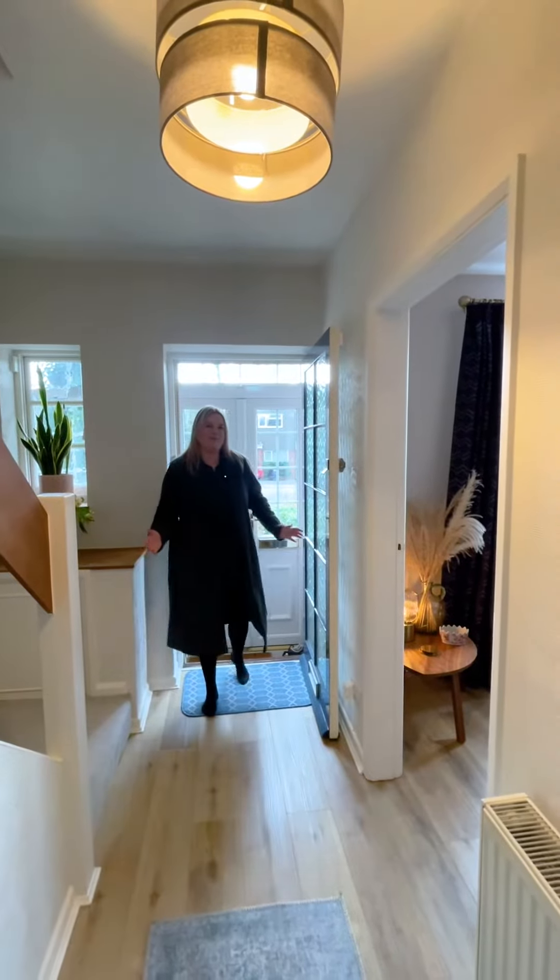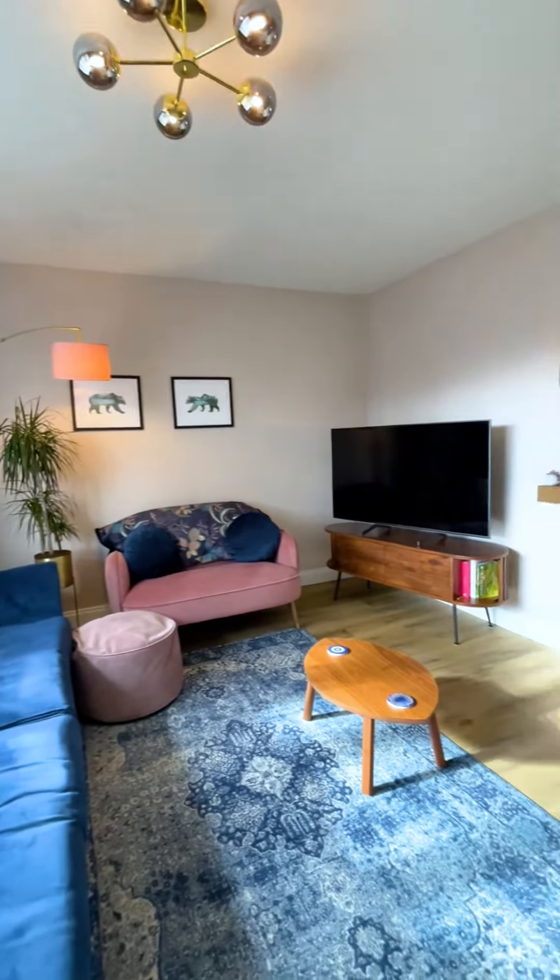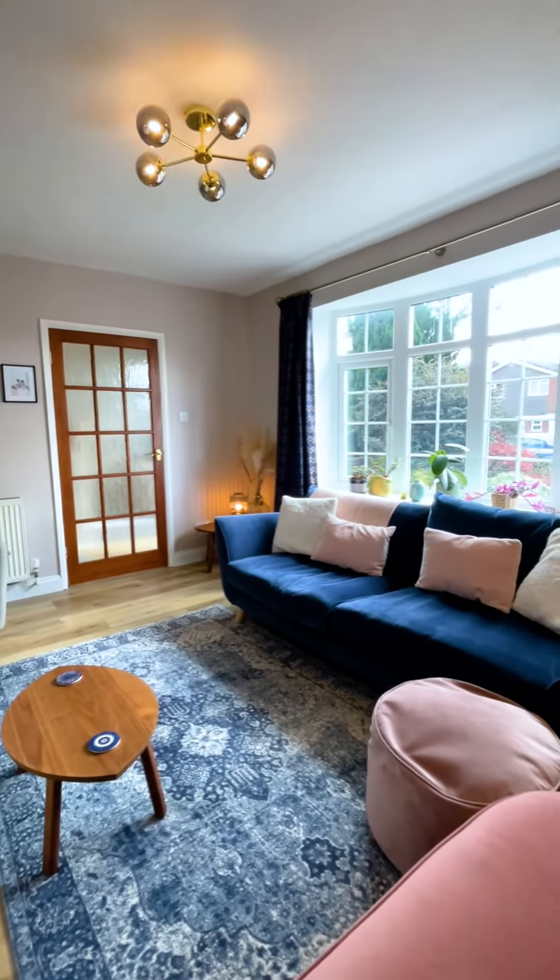Stepping into the property from the porch into this delightful hallway, you've got a reception room on the left with modern decor throughout, stepping through to the dining room.